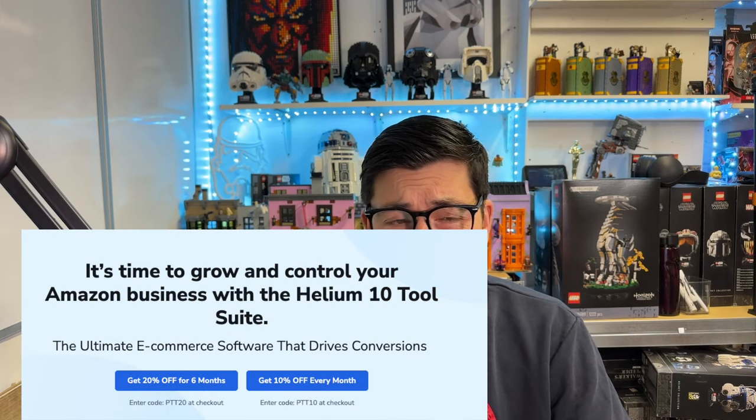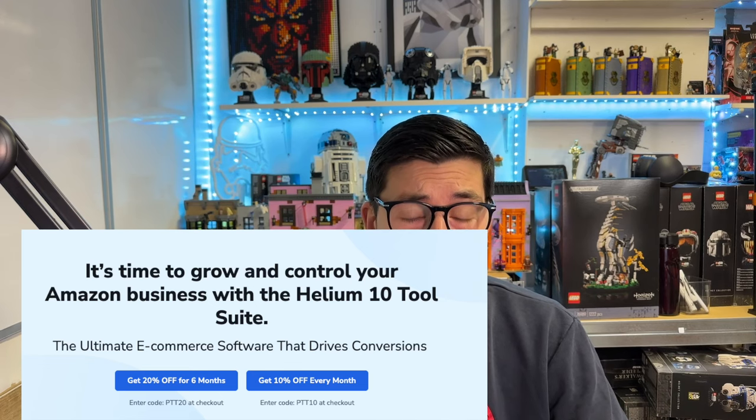Hello everyone, this is Nikos and in today's video we're going to be looking at two little tricks that I've been using on Helium 10. Helium 10 is the software that I've been using to scale my private label Amazon business, and I'm going to be showing two skills that I use day in and day out when sourcing for Amazon products.